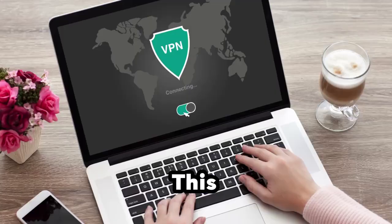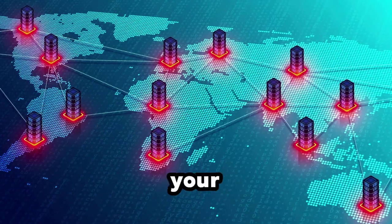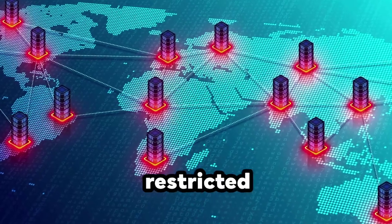Method 2: Use a VPN. This is the most secure way to unblock websites because it secures and encrypts your data, hiding your IP address and allowing you to bypass restricted sites.